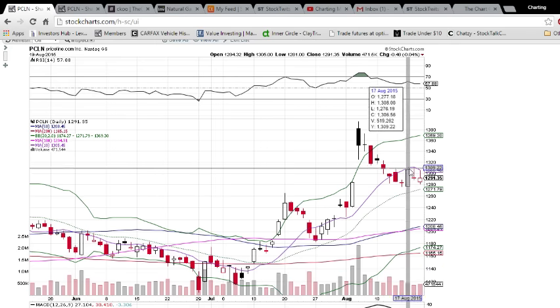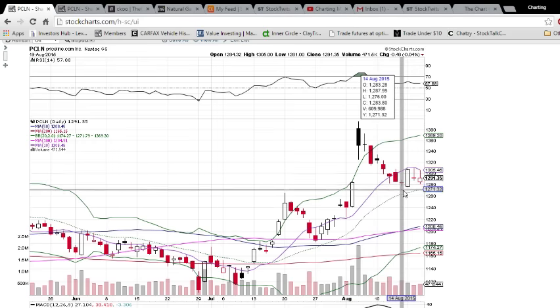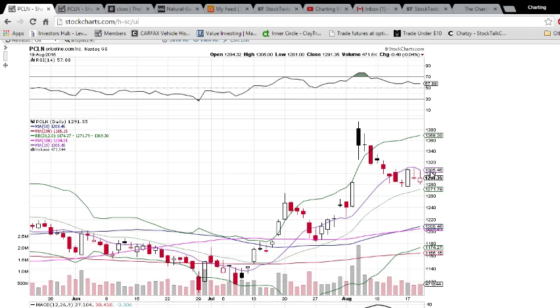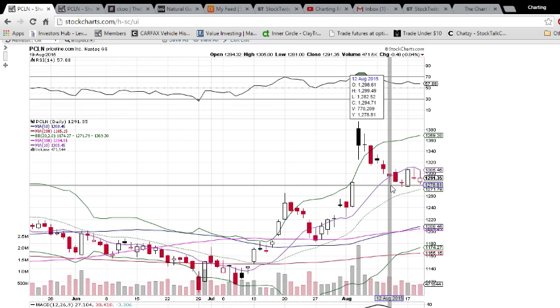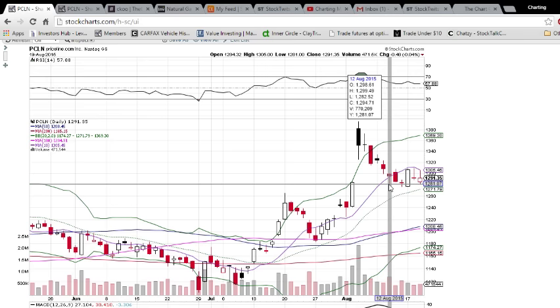This is PCLN. We are watching the dip here and the bounce. We pointed out the doji, which saw a confirmation of the bullish reversal with this nice marubozu the next day, but it was unable to get above the 10-day moving average resistance, and the past three days has been knocked down by that level. That level is 1305.45. Right now we're holding 1280 support — that was support on the two days that it did bounce. We watched that unfold as well in the chat room.